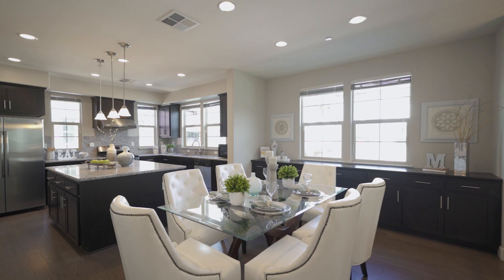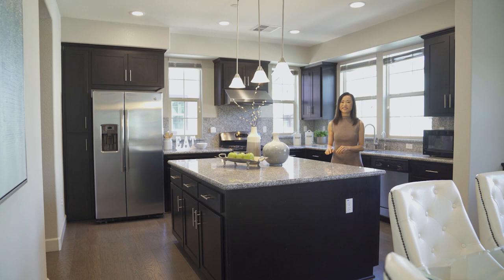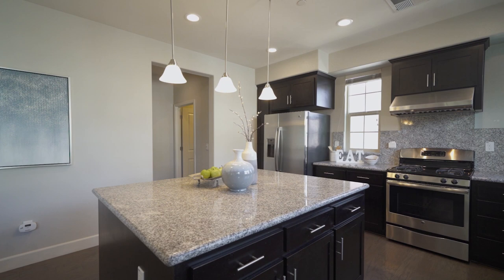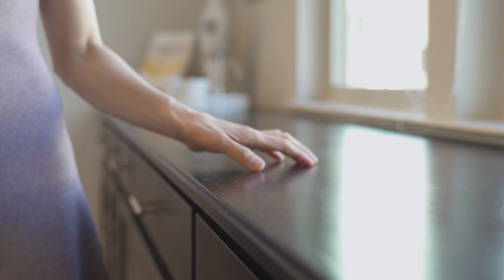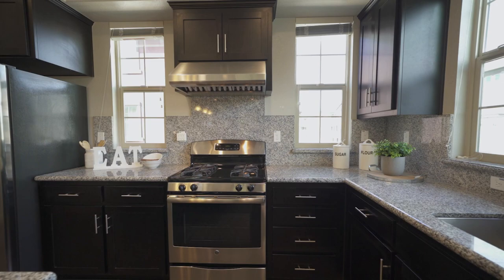Do you like a large open kitchen? If you do, this is the one. There's a huge island that creates a lot of counter space for you to prepare meals. There's also plenty of cabinets for storage. This great kitchen features stainless steel appliances and a granite slab countertop.